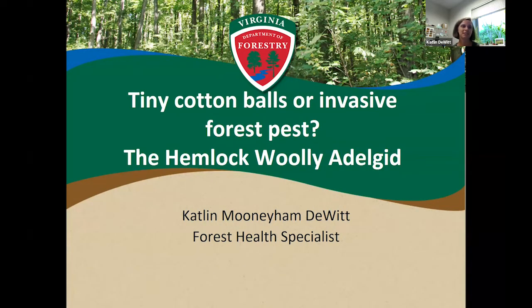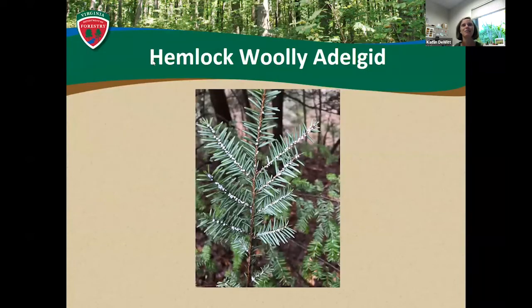My name is Caitlin DeWitt. I'm the forest health specialist with the Virginia Department of Forestry and we do a lot of work with the hemlock woolly adelgid. Why did I say tiny cotton balls or invasive forest pests? This is what the pest looks like on a hemlock branch in the woods. The distinguishing characteristic of hemlock woolly adelgid is that if you turn over a hemlock branch at the base of the needles, you see these tiny little white balls attached to them. Each little white cotton ball is an adelgid in its ovisac, or that protective woolly flocculants casing, feeding at the base of the hemlock needles.